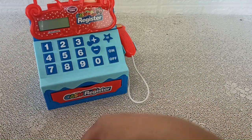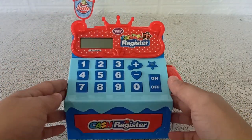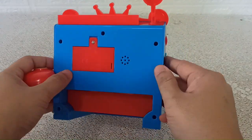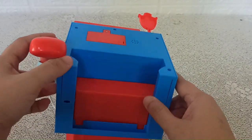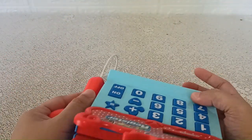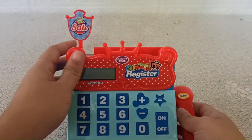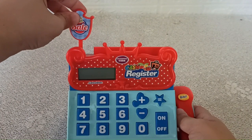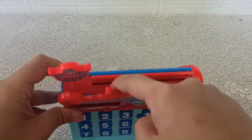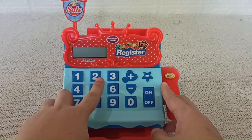Right now we have this cash register. It's pretty nice, built nice. The speaker and the batteries go there. We have a sale logo here, and here is the calculator.